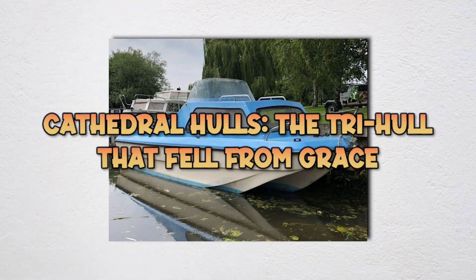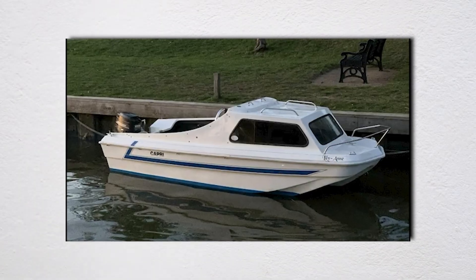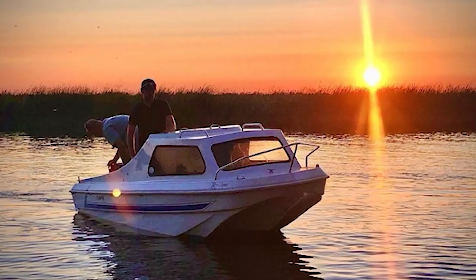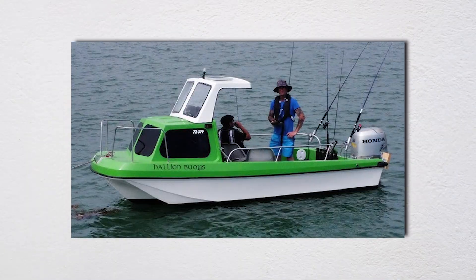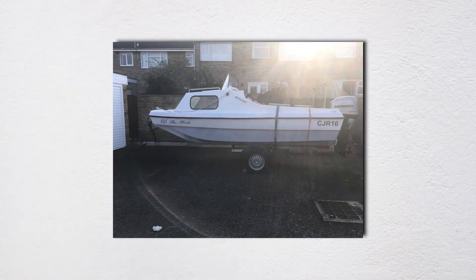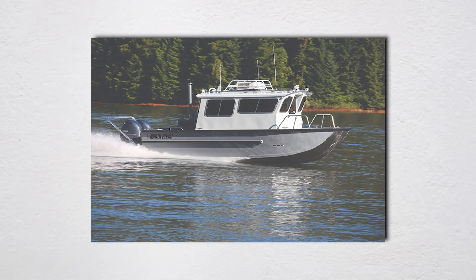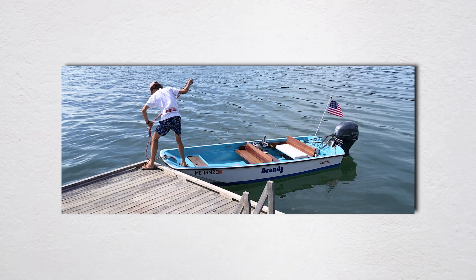Cathedral hulls, also called Tri-Hulls, dominated the recreational boat market in the 1960s and 70s before almost completely disappearing. The design features three distinct planing surfaces — a center V-hull flanked by two sponsons — creating a distinctive M-shaped cross section. Sponsons provide exceptional stability at rest, making these boats rock solid when fishing or loading gear, and incredibly popular with families who didn't want boats rolling when kids moved about. Ray Hunt developed the Cathedral Hull concept in the late 1950s, around the same time as the Deep V.